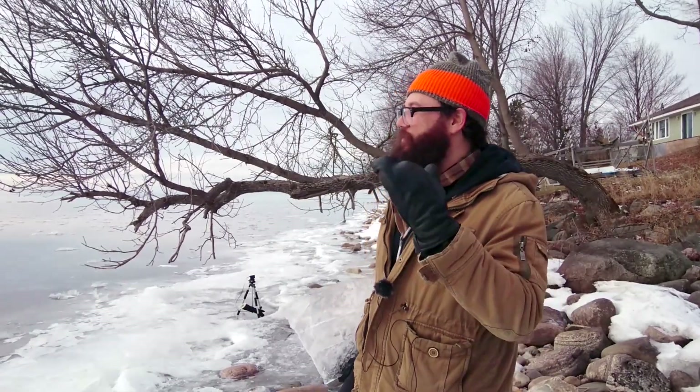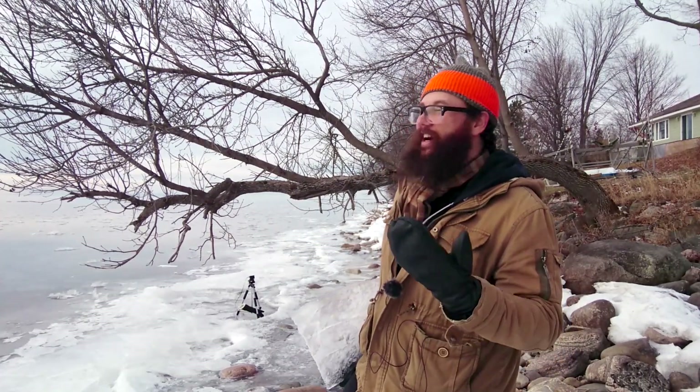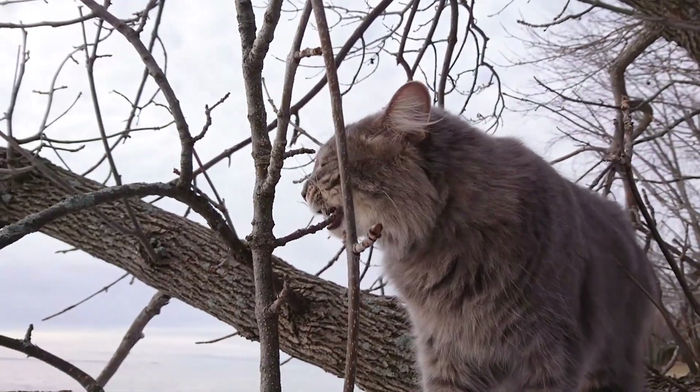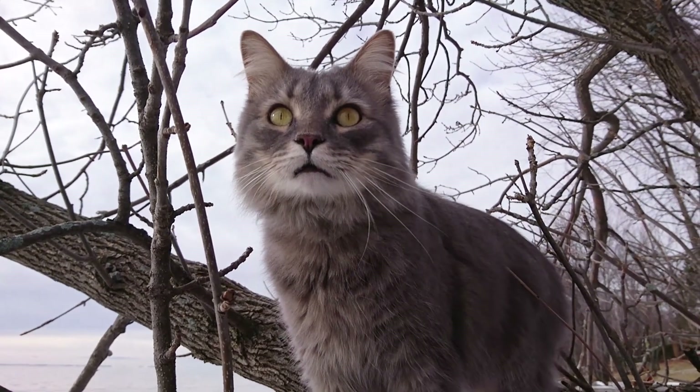You'd need a hovercraft to go out there and scope out how high that ice formation is actually coming out. But from here, it looks like it's coming out like five feet in the air — but who knows, if you're closer it might look like it's the same as everything else.